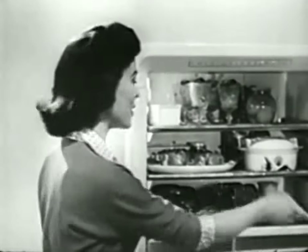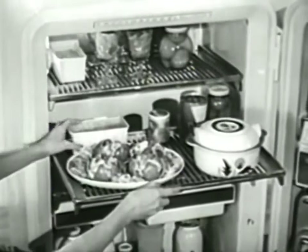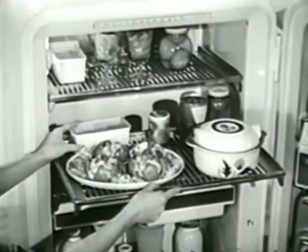Think of all you can store in here on these big, firm shelves that roll all the way out to you, so you can get at the food in back without moving anything in front.